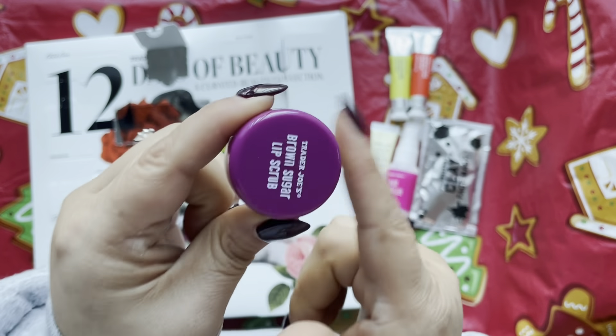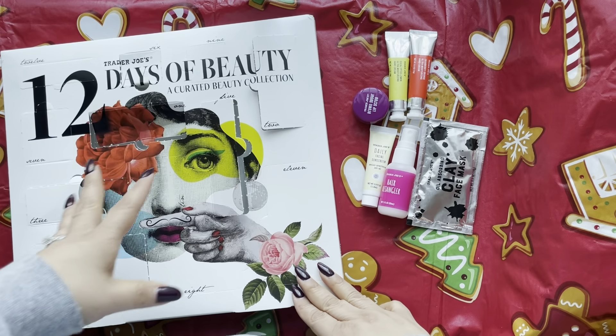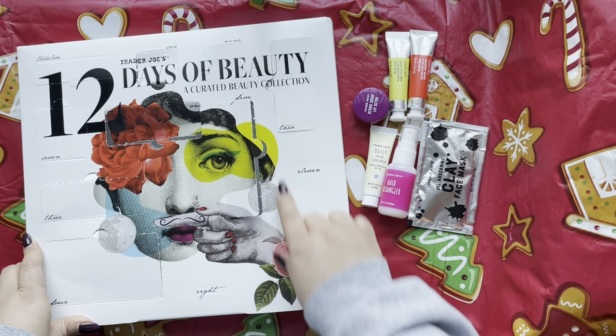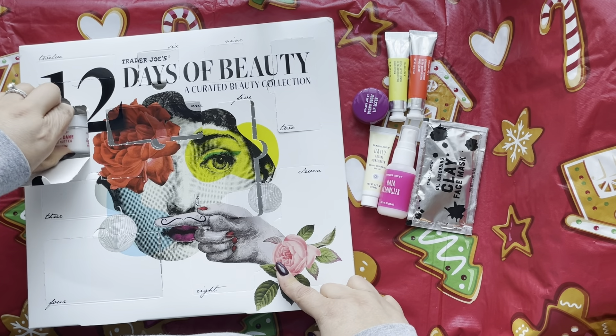I'm so glad I was wrong about Day 6 — it's a brown sugar lip scrub! I love these things, especially now in winter. Exfoliation is definitely needed.